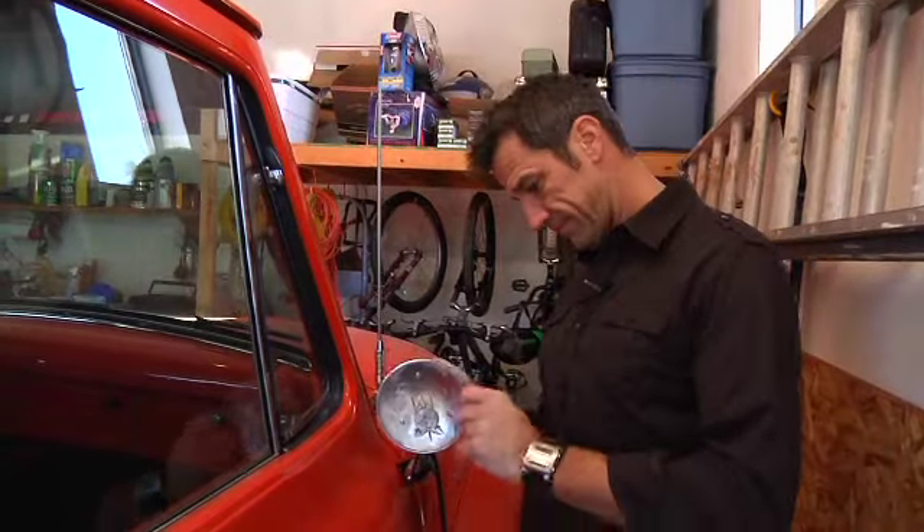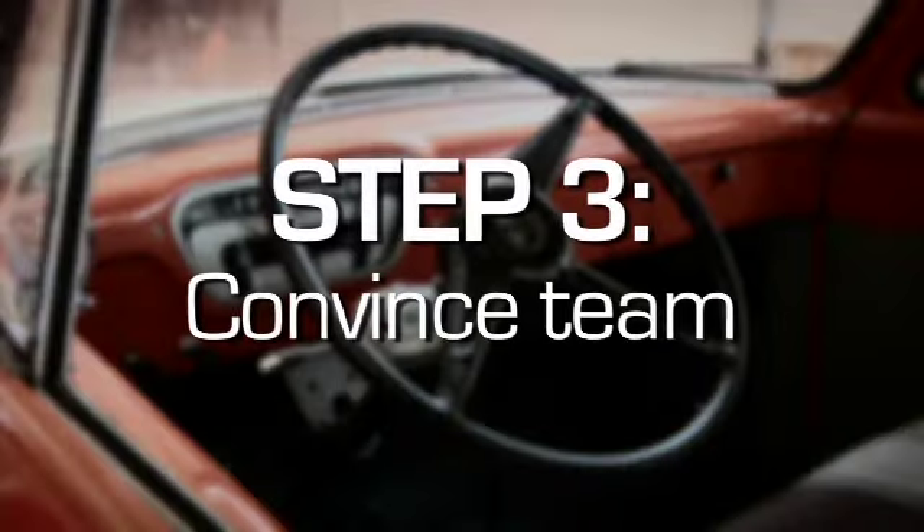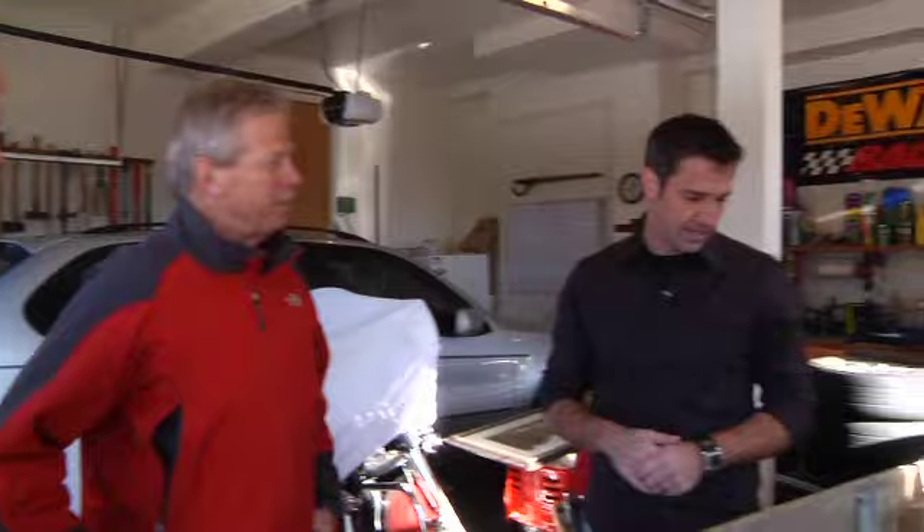That can't be cheap. I've got to call the team and say, this is what I found, this is what I think it might be worth, and see if they're interested in helping me get this car on the road again.